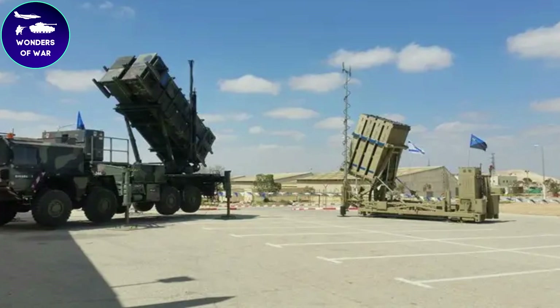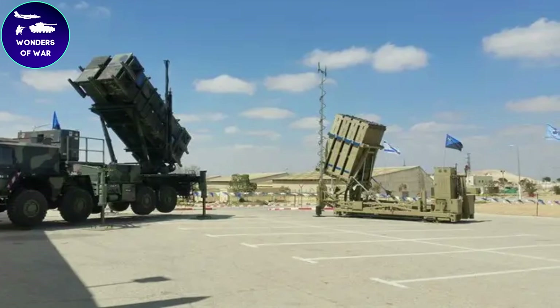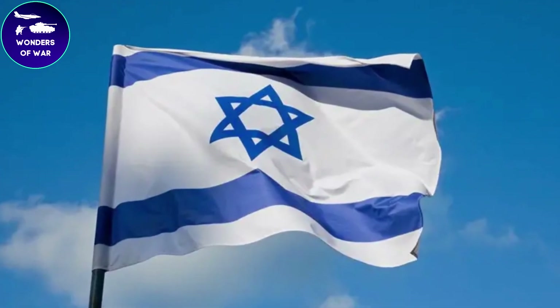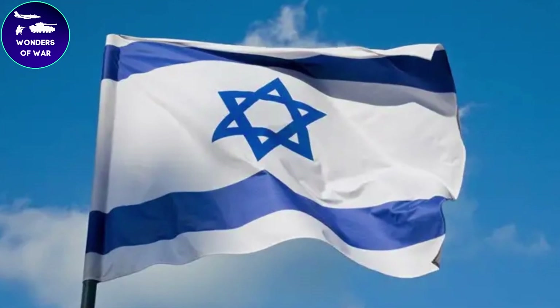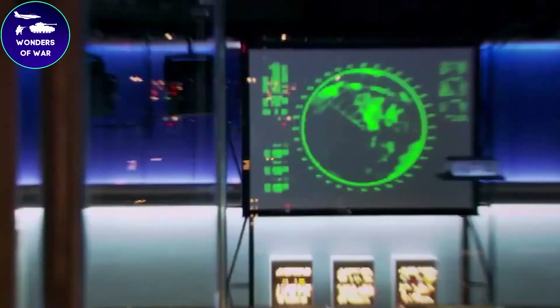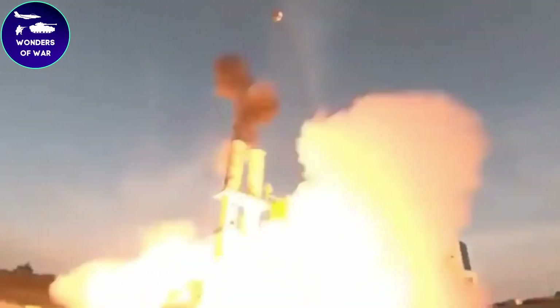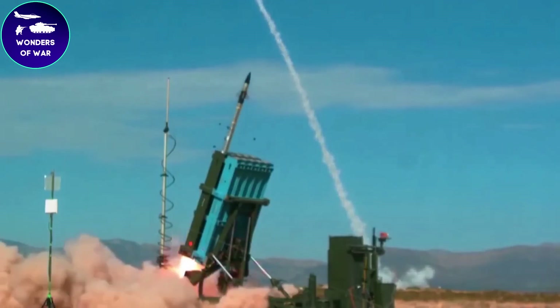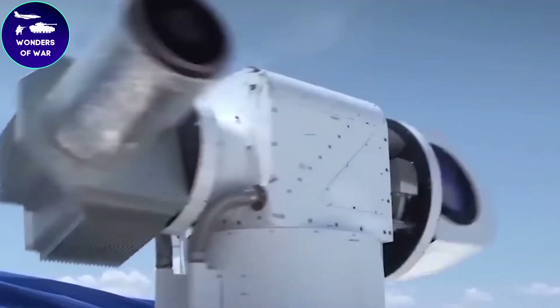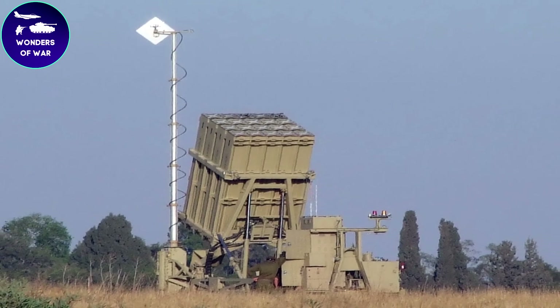The Iron Dome's advanced radar system is capable of detecting and tracking multiple incoming threats simultaneously, providing real-time data on their trajectory, speed, and altitude. The radar can also differentiate between rockets likely to hit populated areas and those that will land in open areas, allowing the system to prioritize its intercepts. The interceptor missile's guidance system is capable of adjusting its trajectory mid-flight, ensuring it can intercept even highly maneuverable targets.